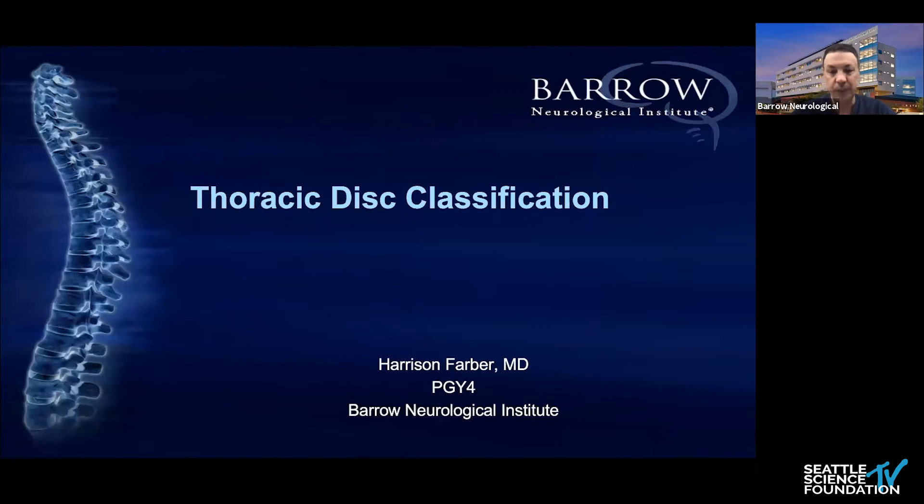Today we're not going to be biased toward one single approach. The cases we're going to demonstrate involve very complicated pathology, and most of the time one approach is not the answer. Dr. Farber is going to show what we think is the best way to communicate when we have thoracic disc herniations, including giant thoracic discs.